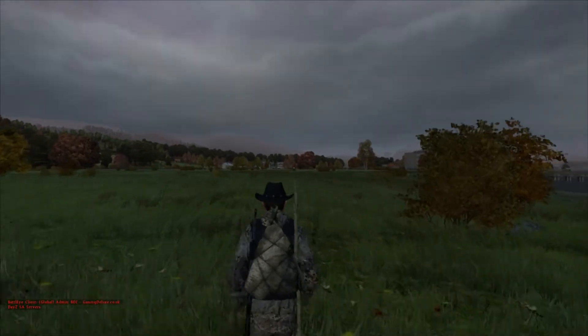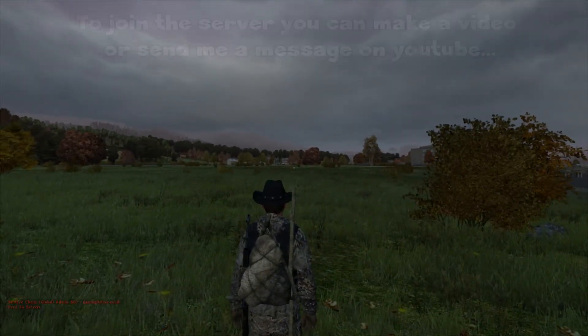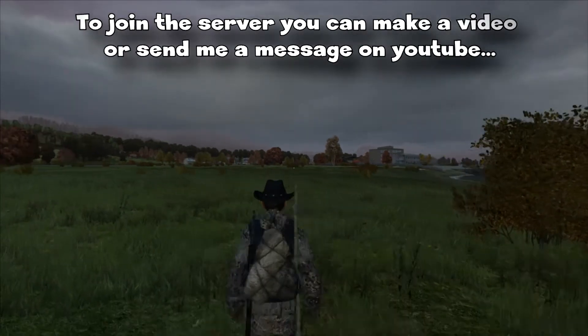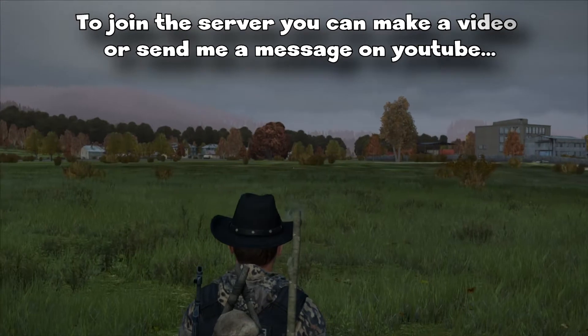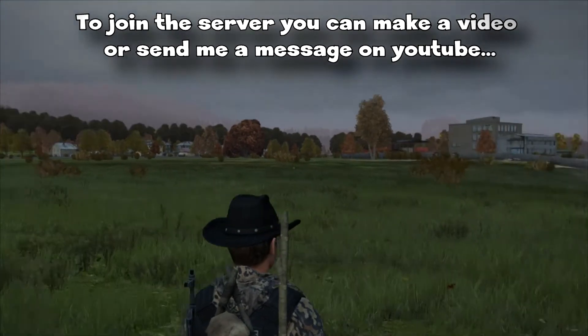Hi guys and welcome to another DayZ video. This is on my private server. Finally, 0.53 is upon us. That's Komorovo. A couple of guys should know by now — anyone who watches my videos should know that's Komorovo.